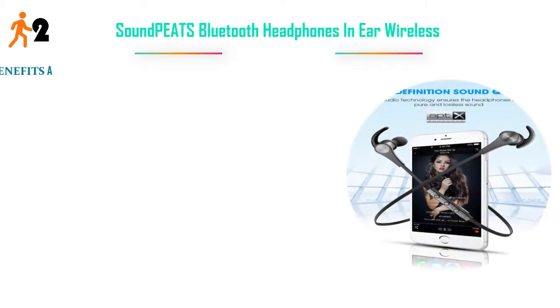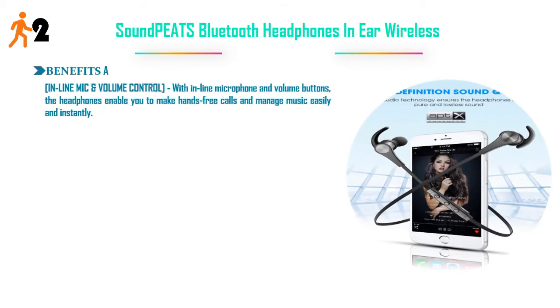Number 2: Soundpeed's Bluetooth in-ear wireless headphones. In-line mic and volume control — with the in-line microphone and volume buttons, the headphones enable you to make hands-free calls and manage music easily and instantly.